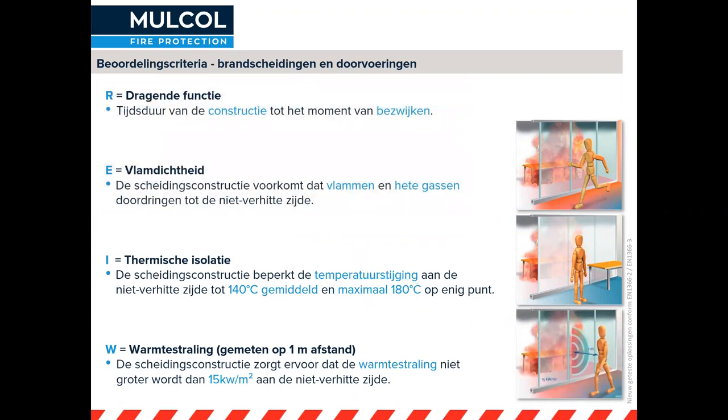Warmtestraling is ook een onderdeel, maar daarmee hebben we bij doorvoeringen weinig van doen: op een meter afstand mag de temperatuur per vierkante meter niet hoger zijn dan 15 kilowatt, wat vergelijkbaar is met 360 graden. Dat is voornamelijk van toepassing bij ramen, deuren en luiken. Even een resumé: wij letten op de dragende functie van de constructie, de vlamdichtheid rondom de doorvoering, naden en voegen die absoluut afgedicht moeten worden. Rook is ook een belangrijk onderdeel. De rooknorm voor Nederland, de NEN 6075, is van belang dat rook geen doorgang kan vinden door de constructie.